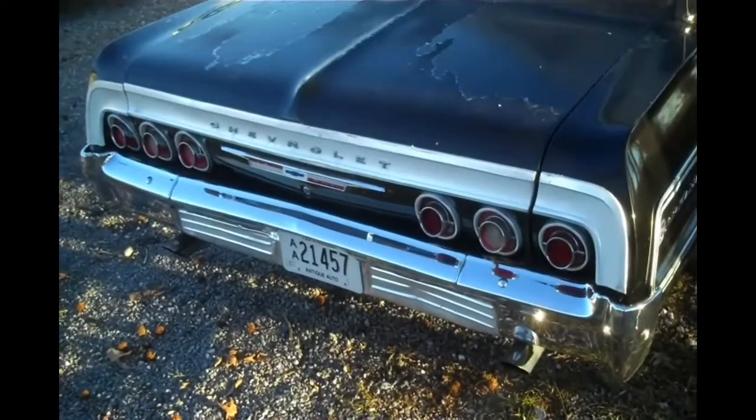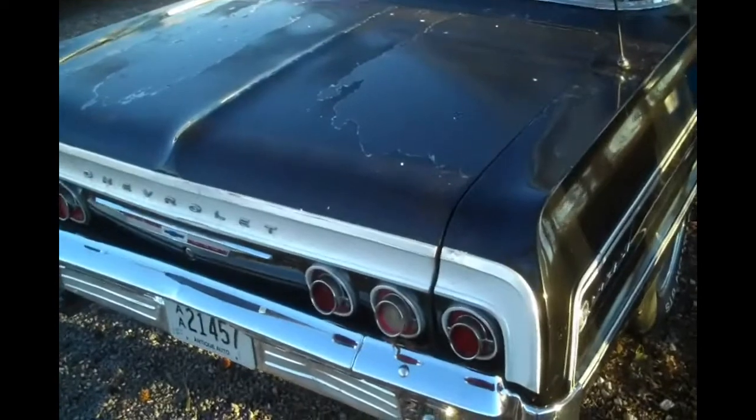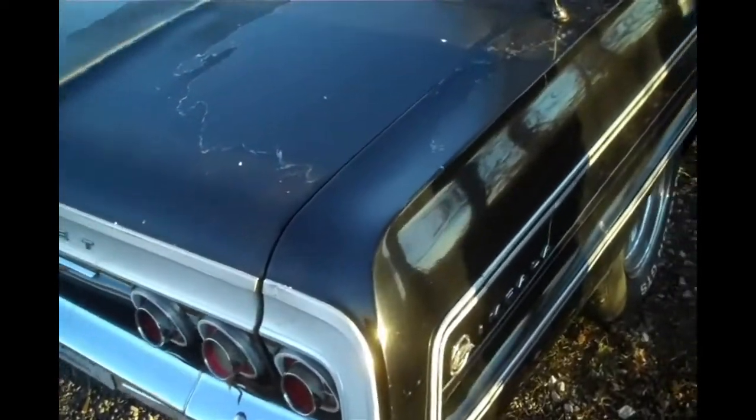I've got a 64 Barracuda down there at the barn. I started working on the Barracuda, and I've got that little 66 wagon with a shorty up there that I worked on. Kind of thought that was funny — looked like a little clown car.